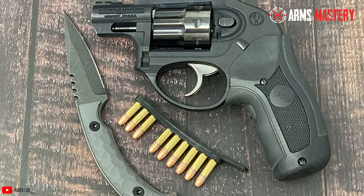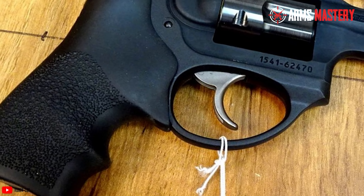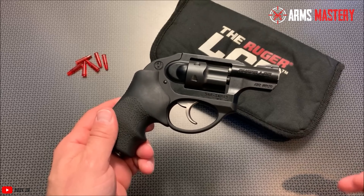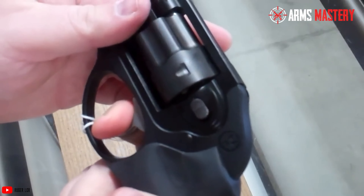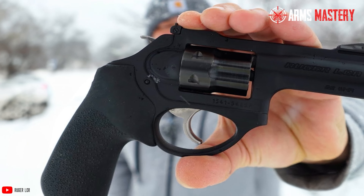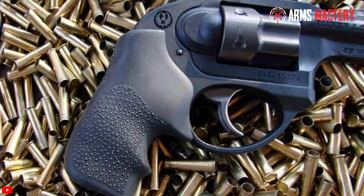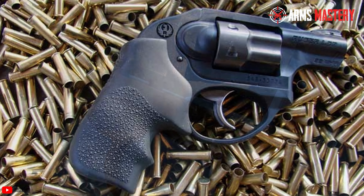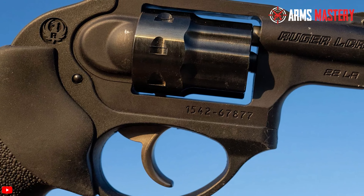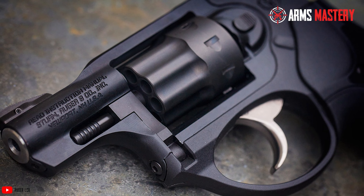The ergonomics are further complemented by the Hogue Tamer Mono Grip, which provides a secure and comfortable grip even during extended shooting sessions. With a 1.87-inch barrel and an 8-round capacity, the Ruger LCR balances concealability with sufficient firepower. Its compact size and thoughtful design make it an excellent choice for concealed carry, combining ease of handling with reliable performance. The revolver's front sight is a pinned ramp with a high-visibility white bar, designed to facilitate quick and accurate aiming.